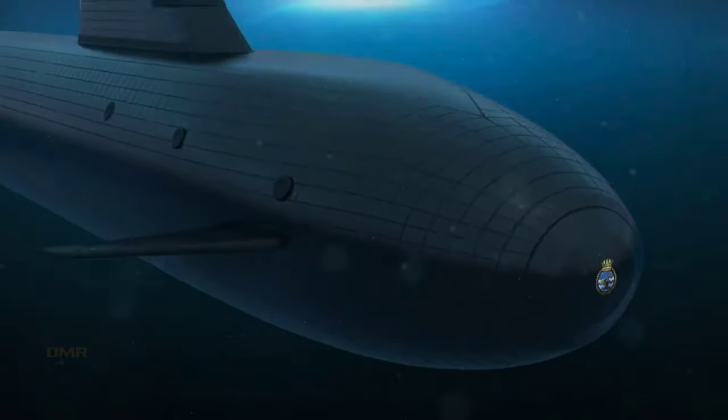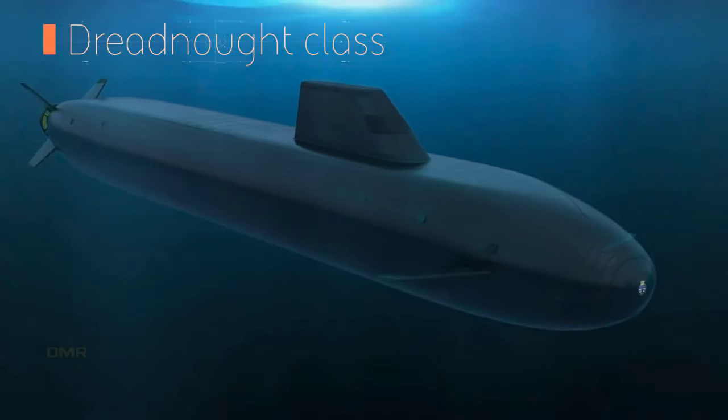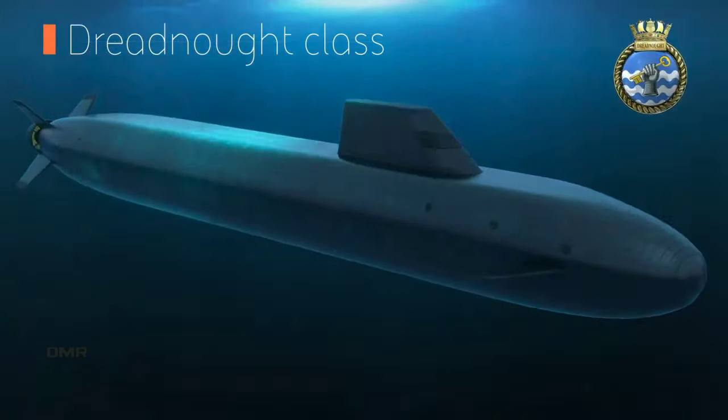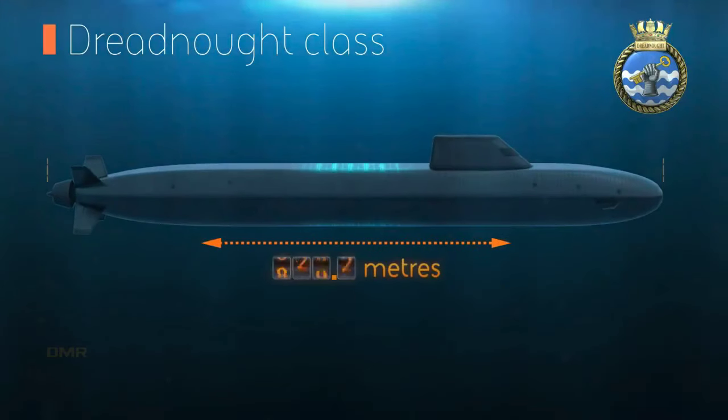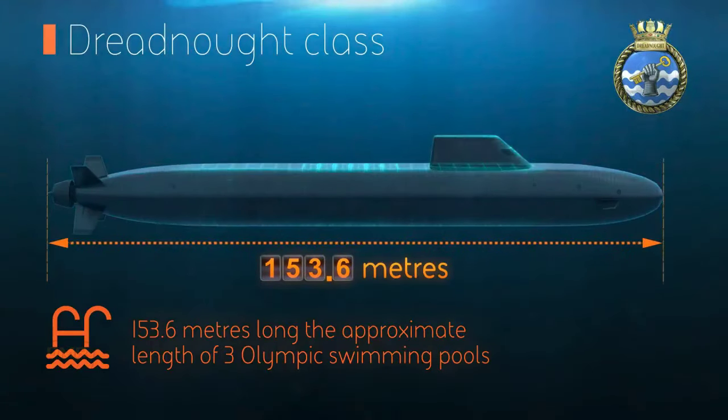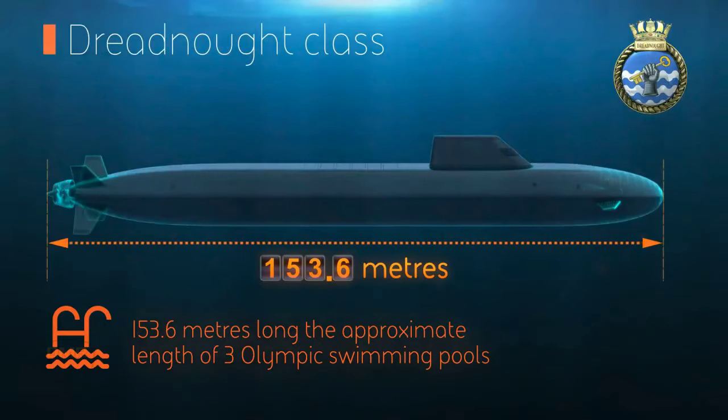The House of Commons voted to renew the UK nuclear deterrent program Trident, and subsequently committed to the Dreadnought program, which at the time was known as the successor class. The new Dreadnought class, built by BAE Systems, is expected to replace the existing Vanguard class within the Royal Navy.